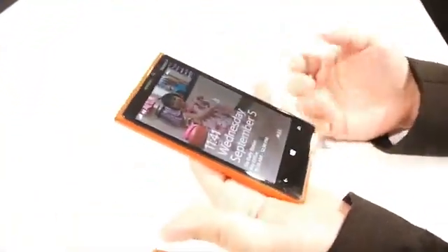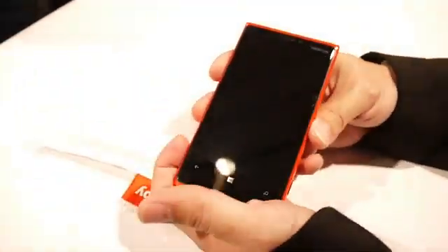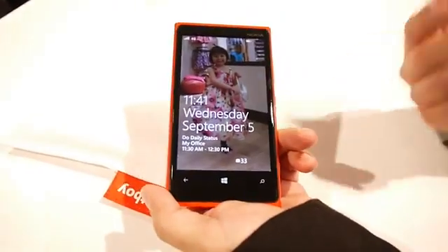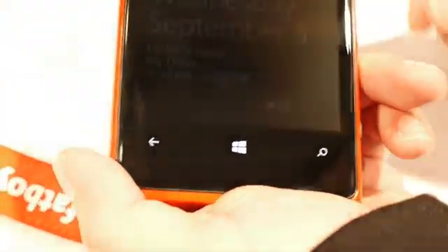When I turn this phone on, you'll see the pure cinema display here. It's a very beautiful screen. It works in all sorts of conditions including the brightest of lights, so it's a very bright screen. You'll see a lot of color and resolution.